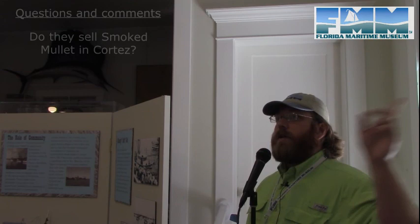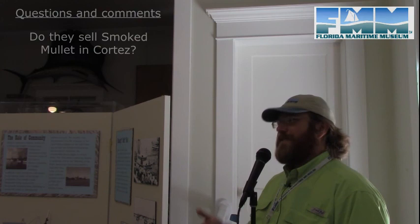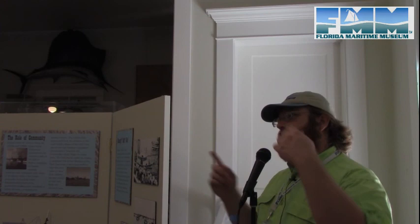Cortez Bait and Seafood typically has smoked mullet dip and smoked mullet — they smoke it themselves — though availability depends on when they last ran the smoker. Thank you all for coming out. We have an exhibit opening in the summer, so if you'll be here, come by — if not, have a great summer and we'll see you when you return.